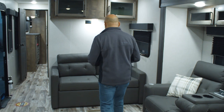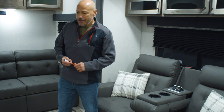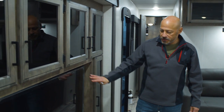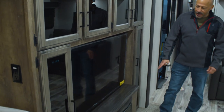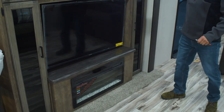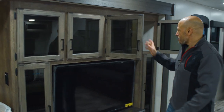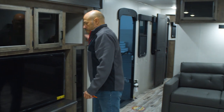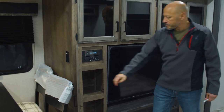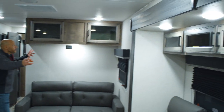In the 333 you also have a tri-fold sofa and theater seating — standard in all the 333s. There's a nice big television with a fireplace that is actually a 5,000 BTU heater. More storage here, and the stereo is tucked away in a nice spot.